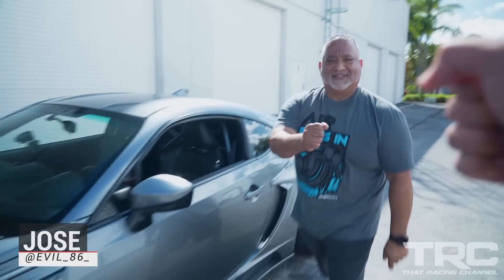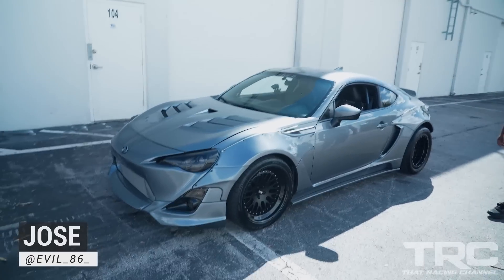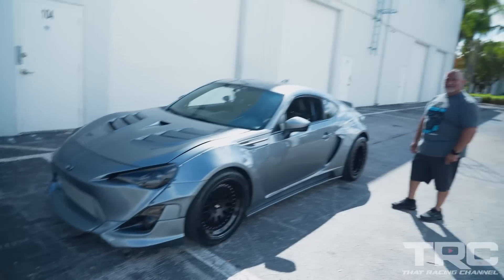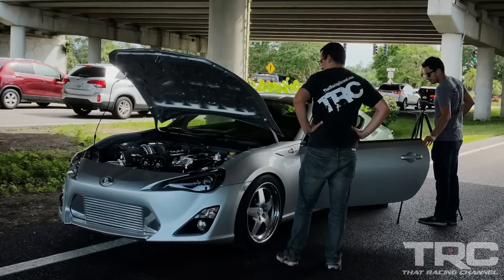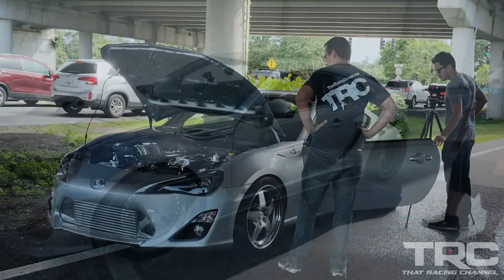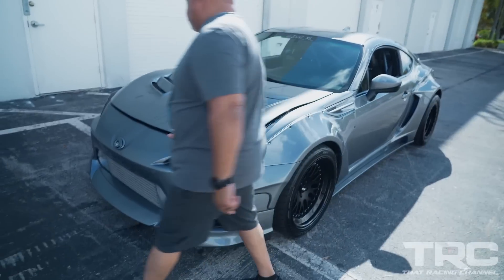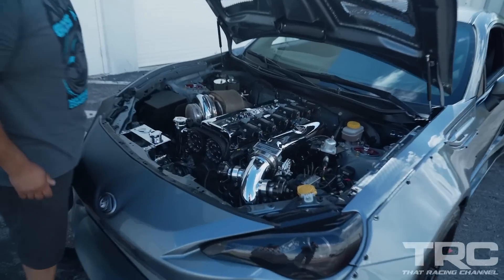What's up Jose? Good to see you too, man. Thanks for having us out. It's been a long time since I've seen this car — the first time we saw this was about six years ago, and it looks quite different now. It is totally different. It's so good to see it in its final form, man. Go ahead and pop the hood for us. The car is just so aggressive looking, man. I love it. It's been a long way.